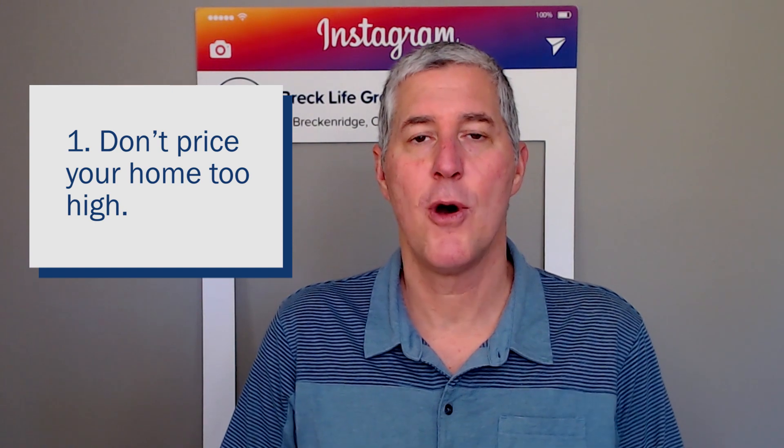My first tip seems obvious, but number one: do not price your home too high for current market conditions. I know that every seller wants to take advantage of the appreciation we've seen over the last couple of years, but buyers today are very savvy and they have access to a lot of data. They know what properties in your neighborhood are already selling for. When you price your home too high, it reduces the total number of showings, and the time it takes to sell can go from 30 days to 90 or 120 days or longer.